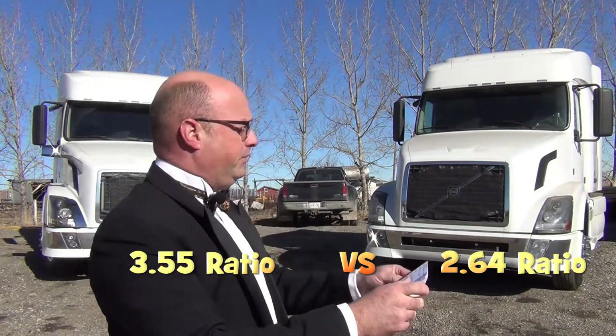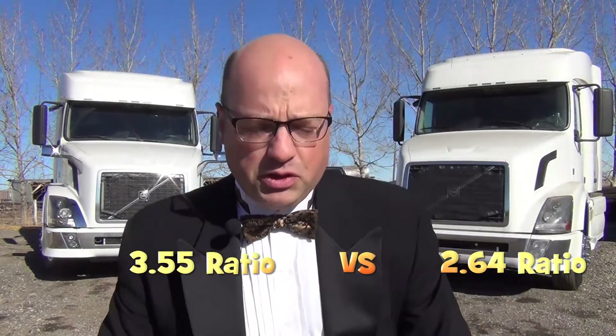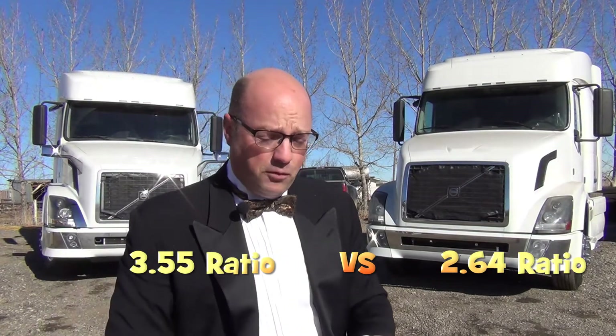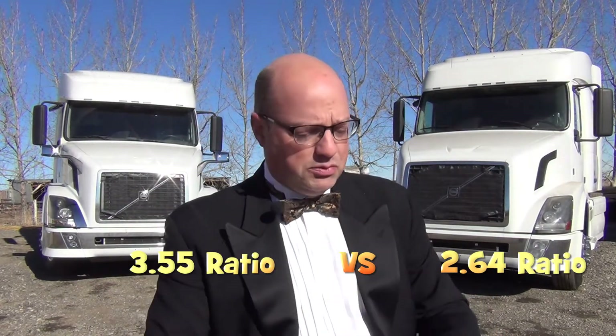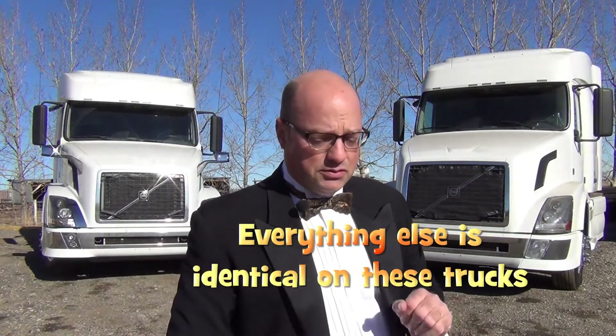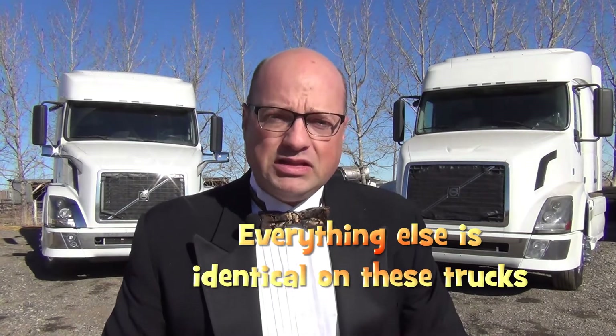And in this corner, introducing your second contender for the championship of fuel economy — this fighter also stands at 11 feet 4 inches tall, also weighing in at 18,000 pounds with a professional record of 605,000 miles, sporting a new rear-end ratio of 2.64.